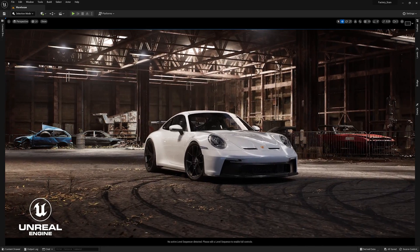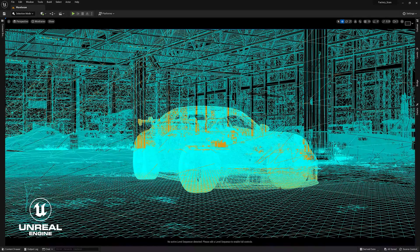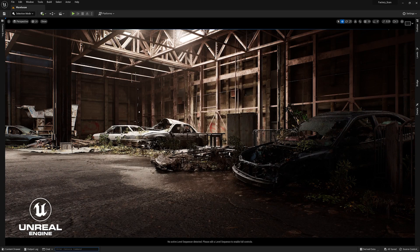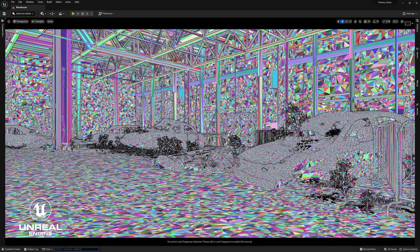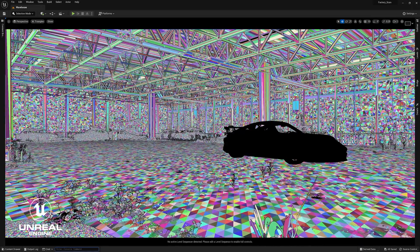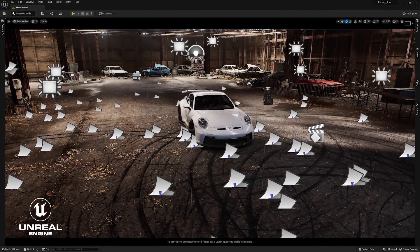Here we are back in Unreal Engine 5 with our Porsche GT3, this time in a warehouse environment. The environment is custom modeled with added scan geometry, mostly for the background. Here you can see the mesh density — known as the Nanite view mode in Unreal Engine 5 — showing how dense the scene is, but still running perfectly fine on the A6000.